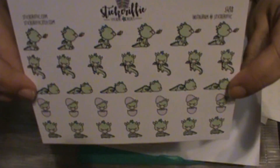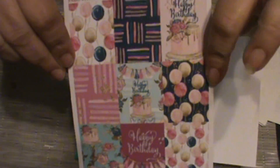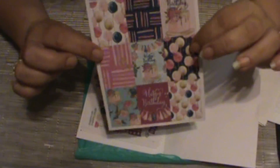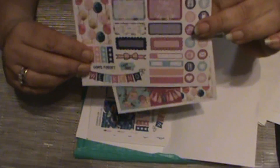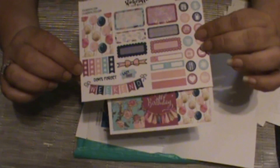I got the little dragon to represent my little son — I just thought that was so cute, the little fire. I also picked up a sheet of her birthday stickers in full boxes; I can use them for multiple birthdays or do a birthday spread. So I've got the full boxes and then the little mini kit for birthdays.